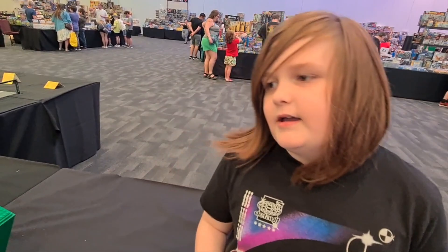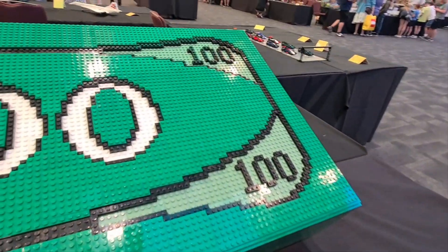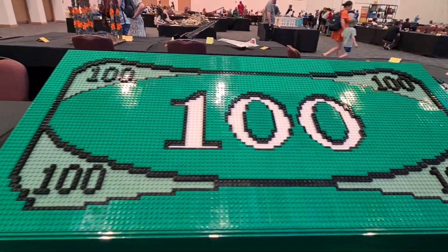So I'm here with this really cool model of Lego money made out of Lego. Really cool.